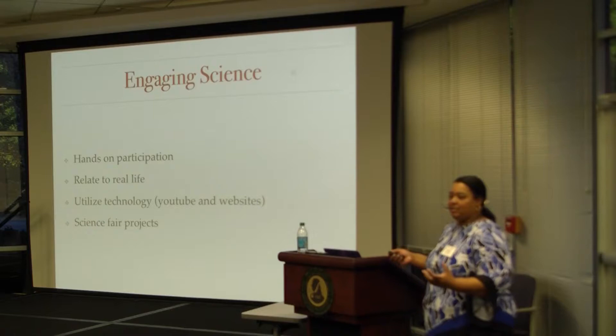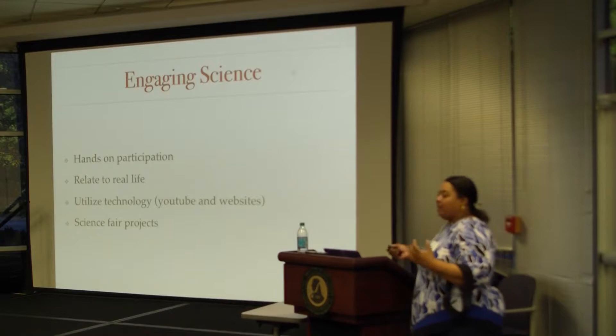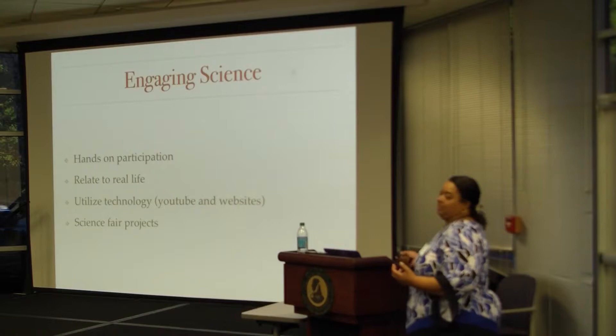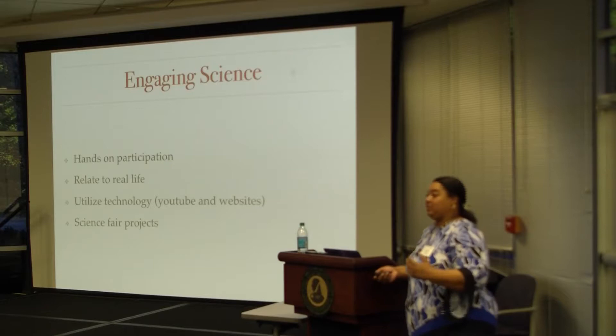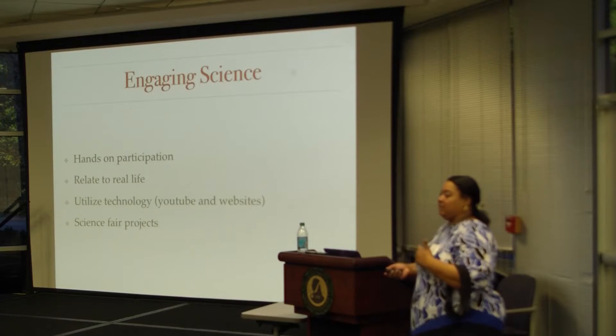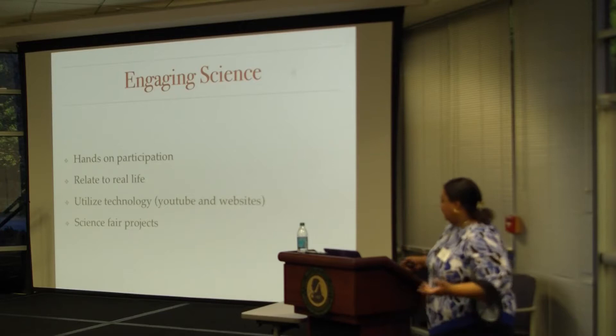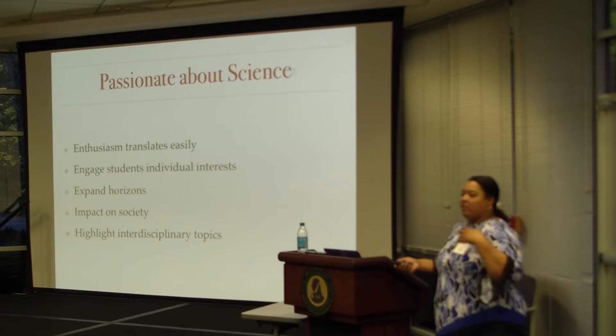To engage students in science, we want to do more hands-on participation, relate to something going on in real life, and utilize some technology — YouTube videos, sometimes making your own, and websites. Science fair projects are also important. We've had undergrads go and help middle school students get their science fair projects together. Some students have told me they haven't done a science fair project since middle school or even elementary school, whereas I did science fair all the way up through 11th grade.